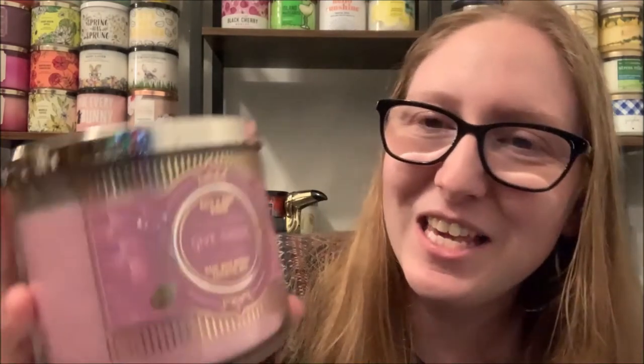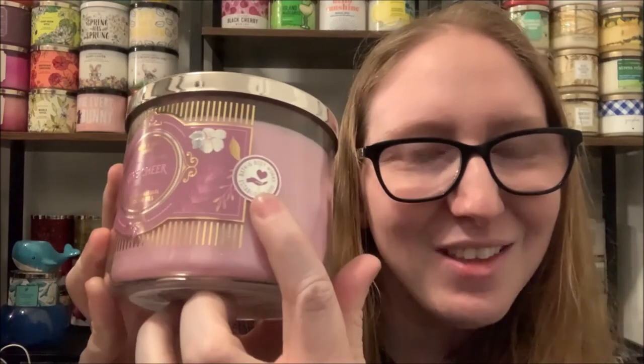The final candle that I ordered online but didn't really need to was the Strawberry Sparkler, aka Give Cheer. Look at this cute little label — I love how the flower just lights up in the light there, and of course you've got the little hand with the heart again. The fragrance notes for Strawberry Sparkler are Strawberry Prosecco, a Splash of Rose Water, and Vanilla Bean with natural essential oils. This is definitely a drink type scent with that sparkling element — think Bubbly Rosé — but this one's different because it has strawberry. The only other strawberry type scent I have in my collection is Strawberry Pound Cake, and that's more of a gourmand type scent.